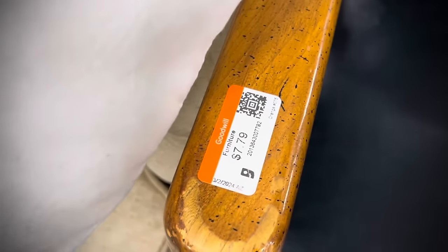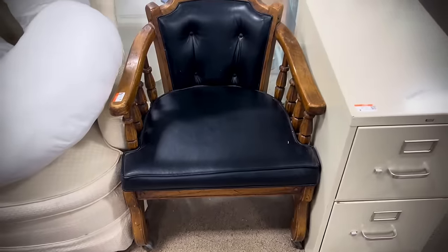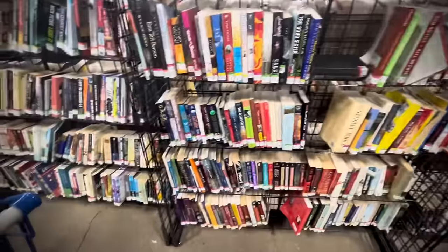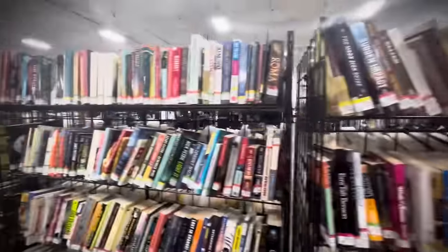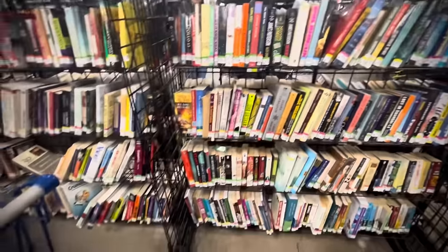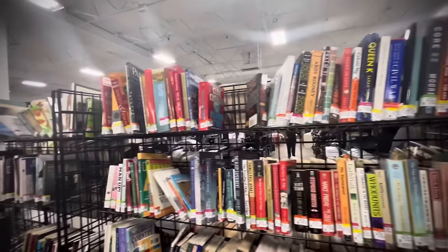I liked this chair — the price was right, it was on casters. Just admiring it, however, because we don't really have space in the booth for any chairs. I have a couple fold-up chairs that are mid-century and for sale, but they haven't yet sold. So I may need to reduce the price on them.